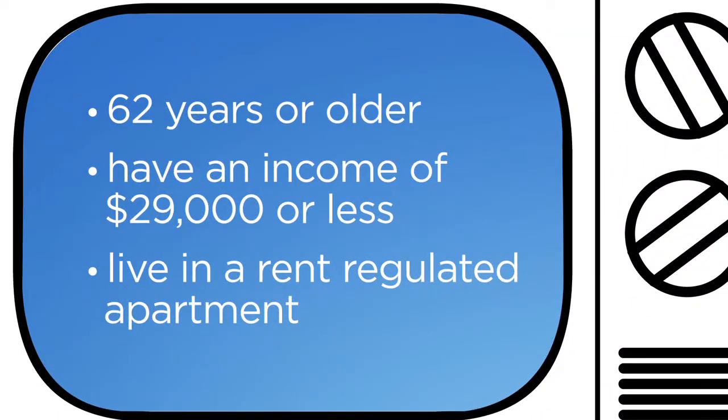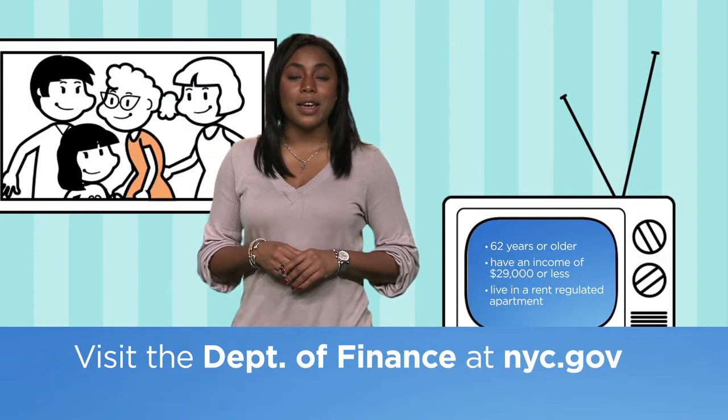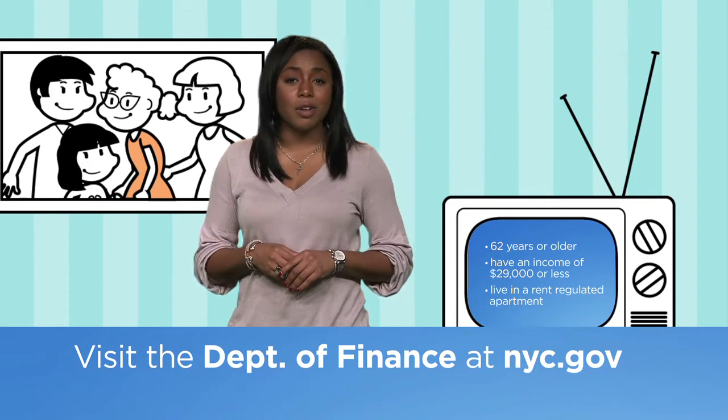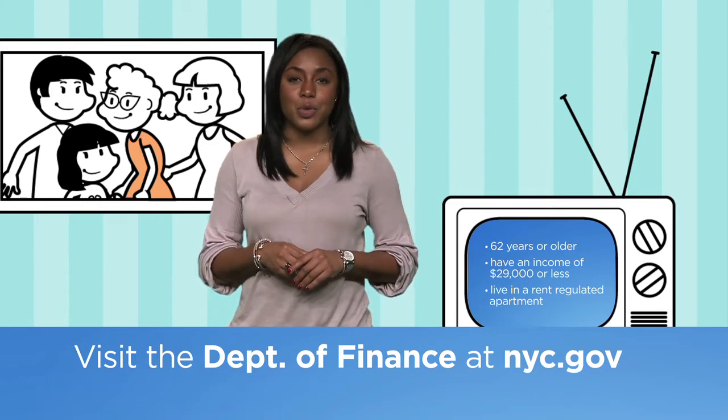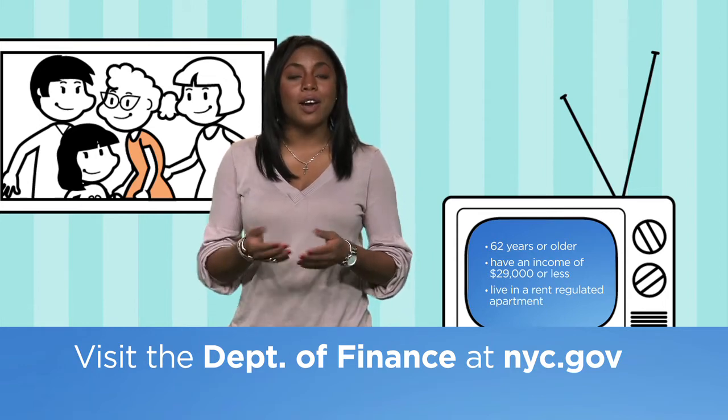Check the website to see if you meet the requirements for this program. If you'd like to apply, you can download a form at nyc.gov or contact 311 and ask them to send you one. Submit your application to the Department of Finance by traditional mail or file it online.